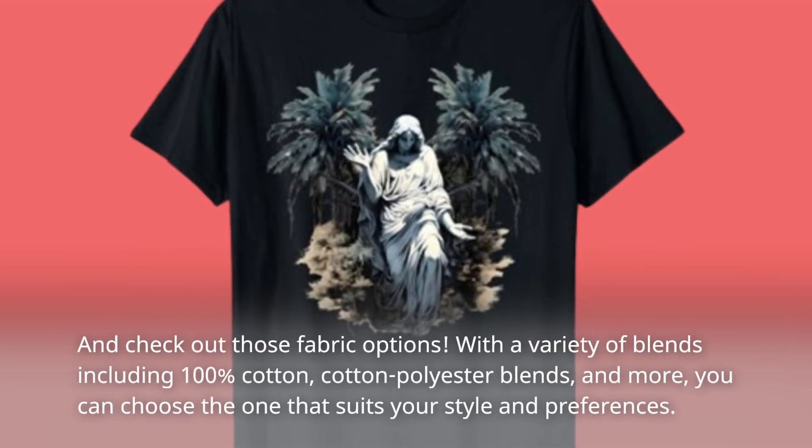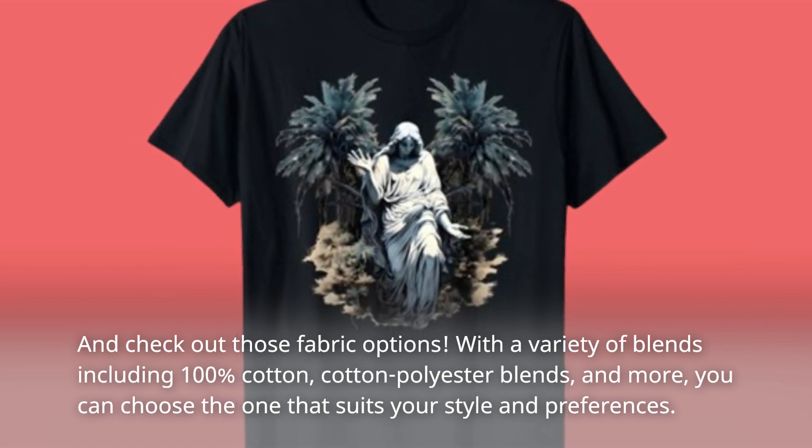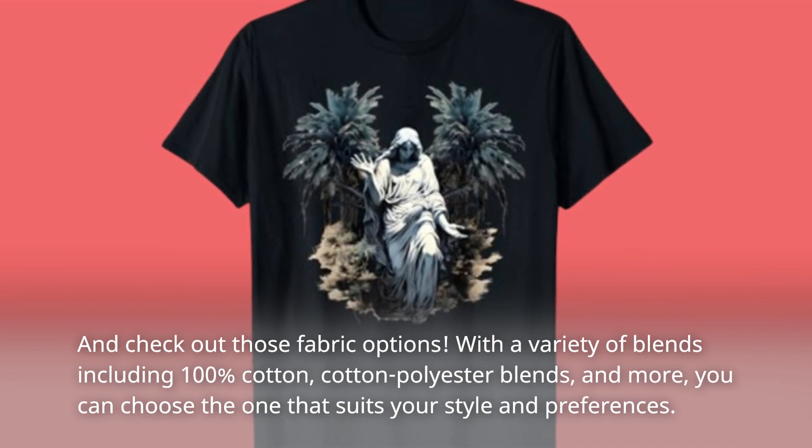And check out those fabric options. With a variety of blends including 100% cotton, cotton polyester blends, and more, you can choose the one that suits your style and preferences.